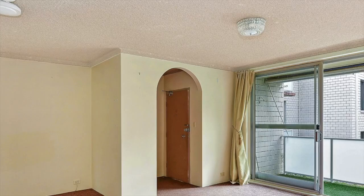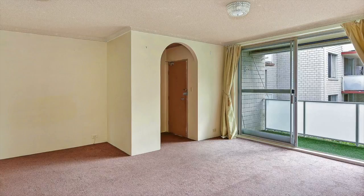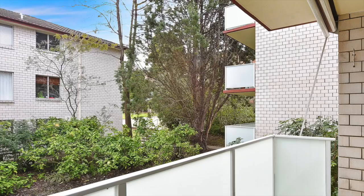This spacious two-bedroom unit is located on the first floor and features a combined lounge and dining room on entry, which flows out to a private balcony overlooking a leafy courtyard for relaxed entertaining.